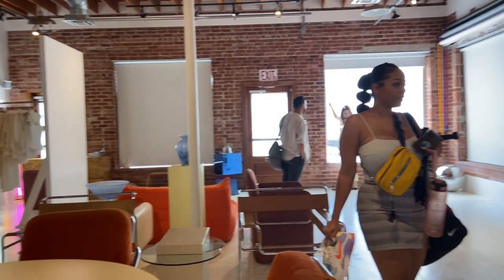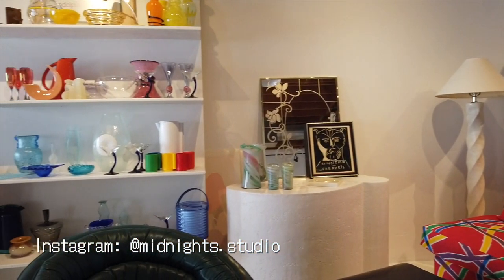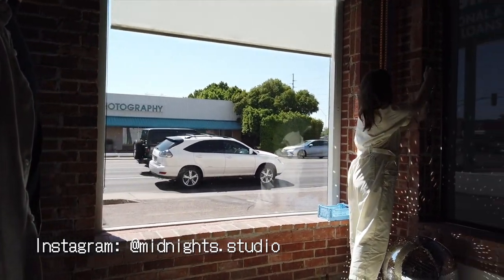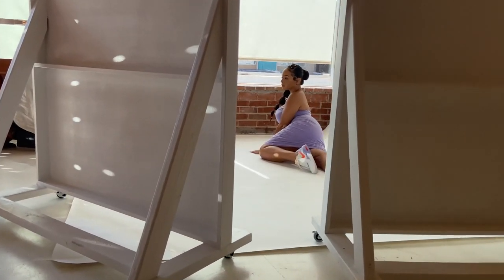We went ahead and booked Midnight Studios. I'll have their Instagram in the bio, but look how cute this place was. They had little furniture you could buy, so many different props, and as you can see, these nice open windows.